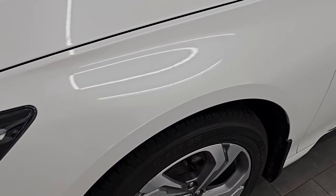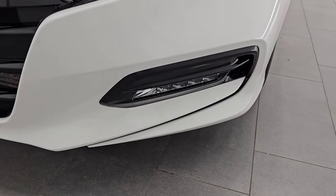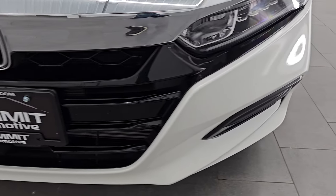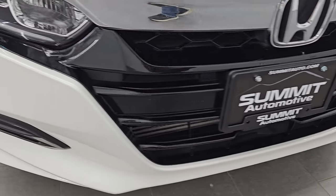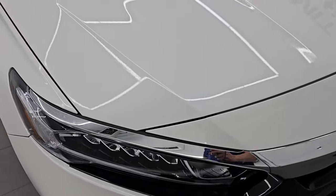Front fender is in excellent condition — I didn't see any major dents or dings. It does have LED headlamps, running lights, and fog lights. I will turn all of those on at the end of the video so you can see just how bright they are. Front bumper is absolutely perfect — no scuffs, scrapes, or cracks on that.